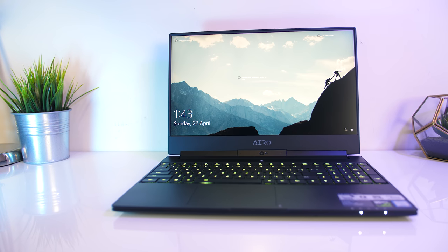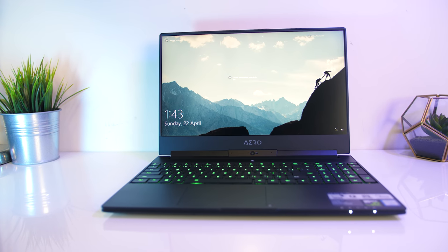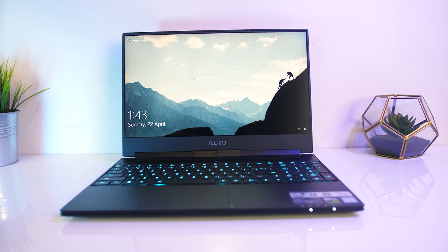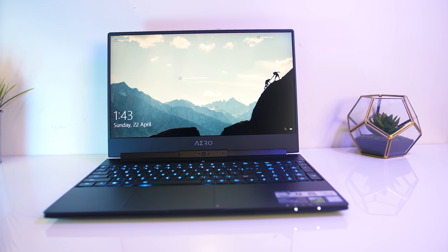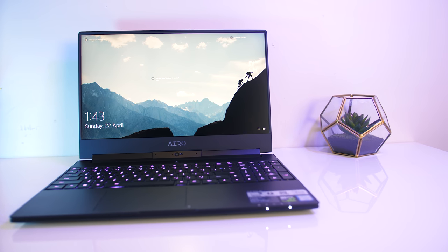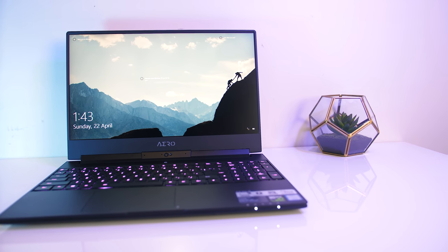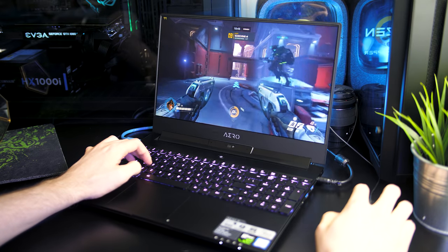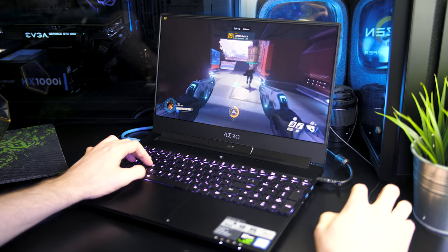Gigabyte sent over an Aero 15x with a 4K screen to see the differences. All specs were the same, the only difference was the screens. With the 1080p screen you have the advantage of the faster 144Hz refresh rate, while the 4K screen is limited to 60Hz, so if you're mostly going to be using the laptop for gaming you'd be much better served by the 1080p 144Hz screen.